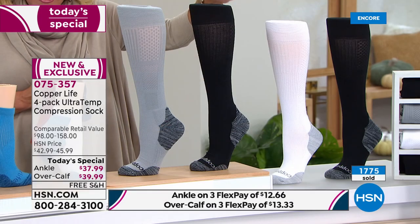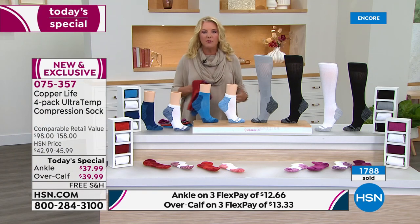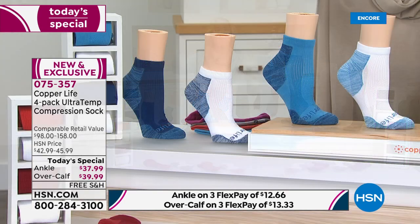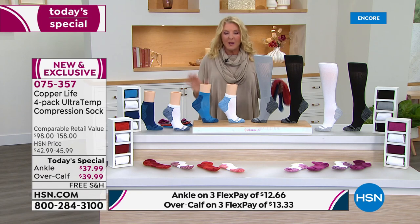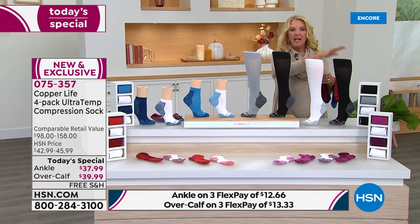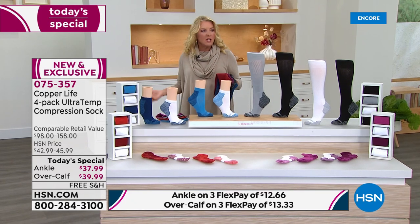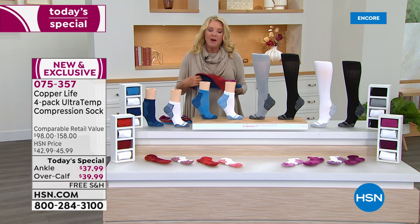This is the last Copper Life Today's Special for the rest of the year. One pair normally $39, and we've added three more to the deal — plus three flex pays and free shipping. It's the last and only time we're doing it for the rest of the year. Stock up, because once you start using these and put your other socks on, you'll wonder why your feet don't feel as energetic. Almost 3,000 sold in just the launch — the best value anywhere.